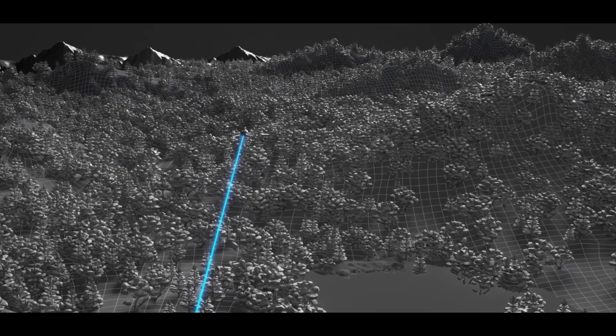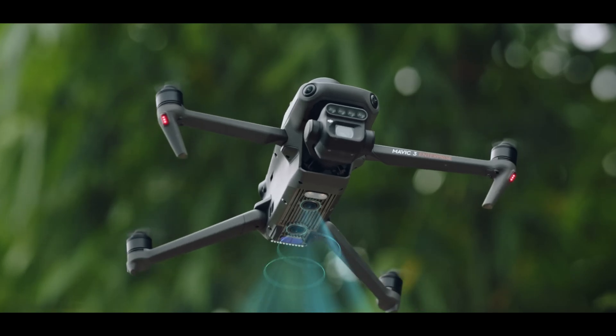So what is the significance behind RTK and drone navigation? The significance behind using RTK allows you to have a precise, accurate location of the areas that you're capturing for your project.